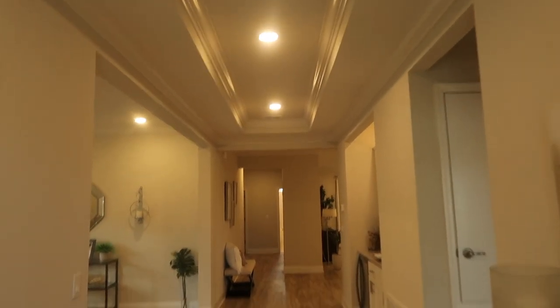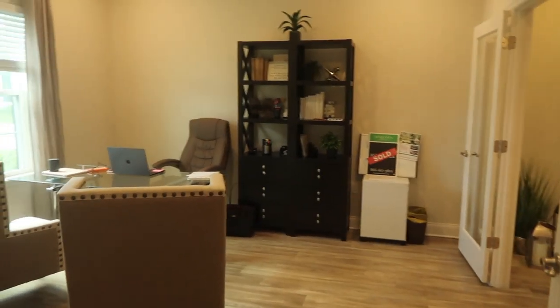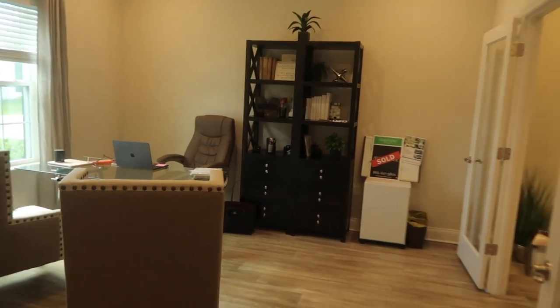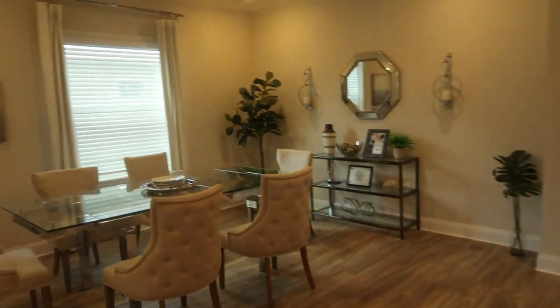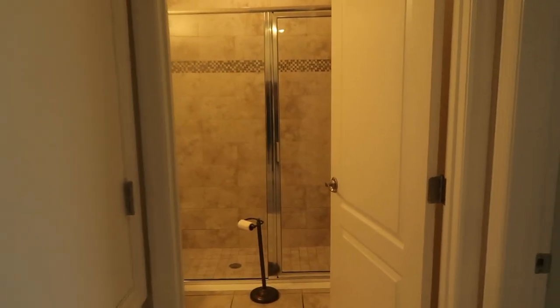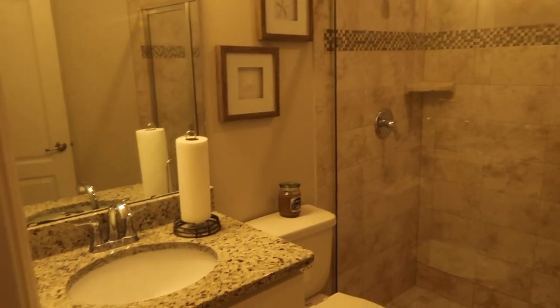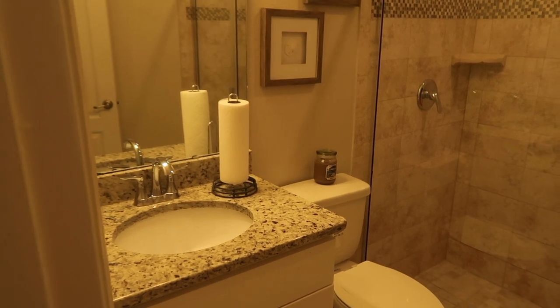We have this beautiful foyer with tray ceilings. To my left we have the den — this is a flex room that can actually be a fifth bedroom if you want. Then we have the formal dining room. We have a wet bar but I'm not going to show you that yet. Here's the first bathroom — tile going all the way up to the ceiling, which is standard, and granite countertops, also standard.